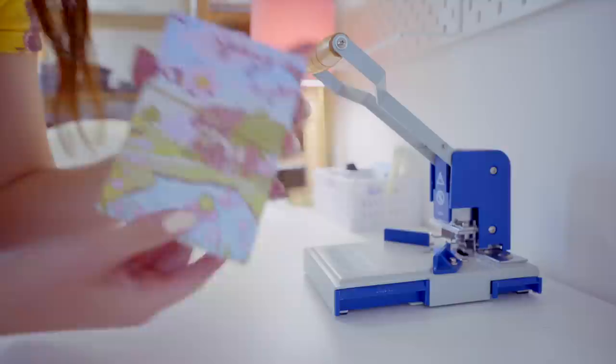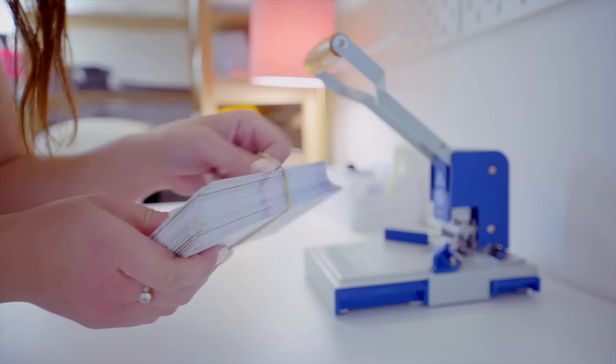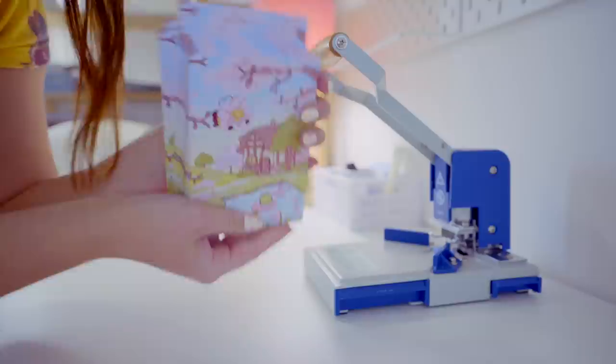We ran out of the freebie thank you cards this morning, so we went and picked these up from our local print company. I'm just restocking them before I send off for some more in a bulk batch - these are just quickly manufactured so we didn't skip them out of orders. But I need to round all the corners now.